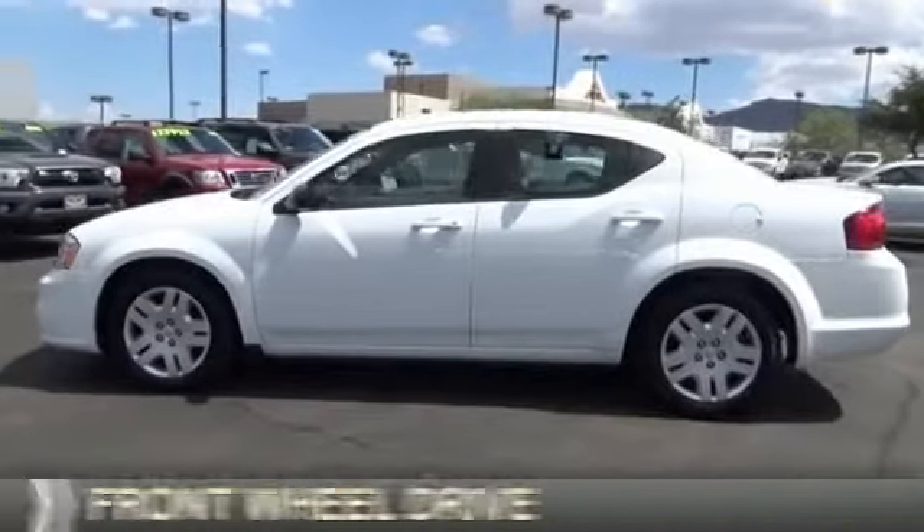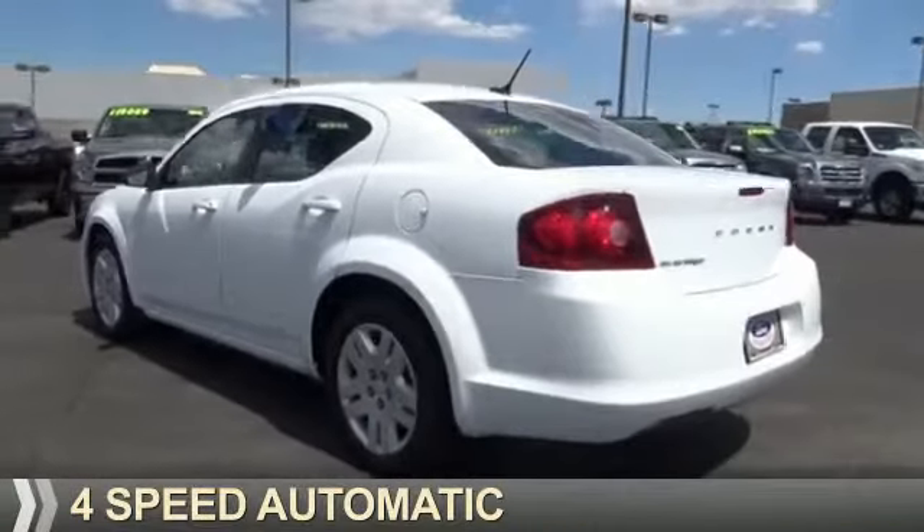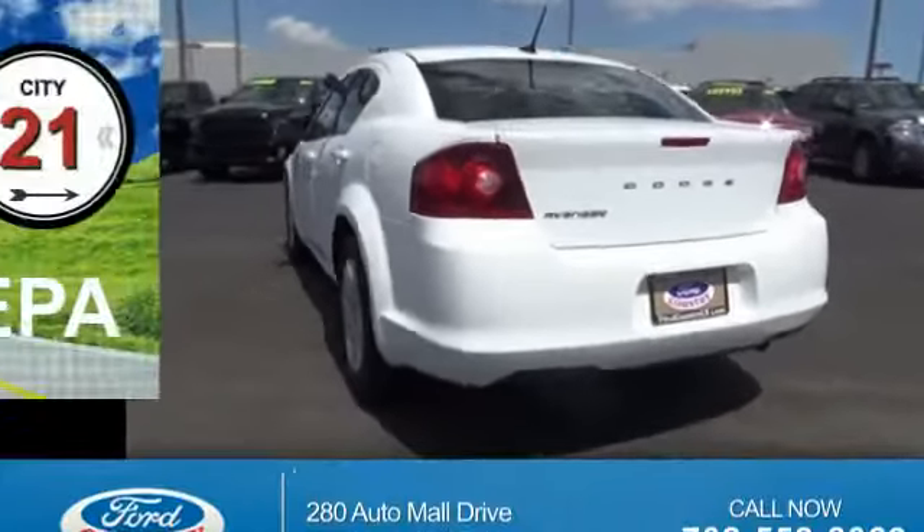It's powered by front wheel drive, a 2.4 liter 4-cylinder engine, and a 4-speed automatic transmission. Great fuel efficiency.